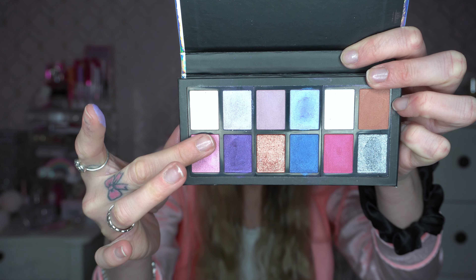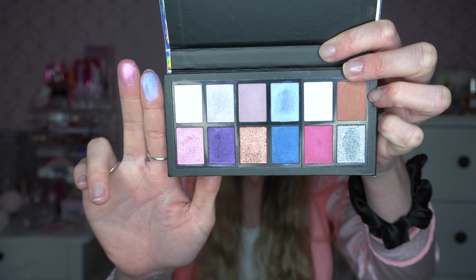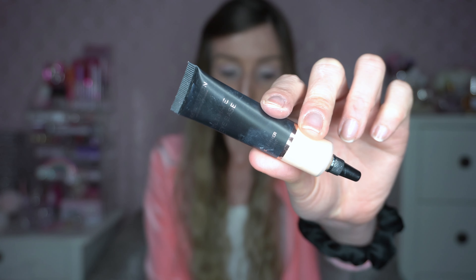Hello everyone and welcome back to my channel. Today I've got a little I Heart Revolution throwback video for you. I'm slowly working through my collection and I'm doing videos with all of my eyeshadow palettes — I just think it's really fun to go back through your collection. These were some of my first ever eyeshadow palettes and I'm just very excited that I've still got them in the collection.